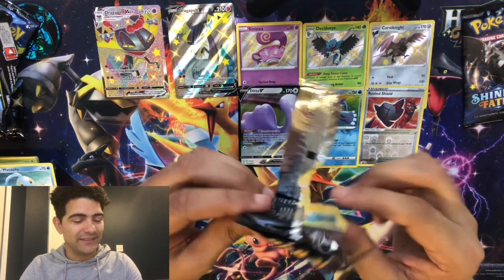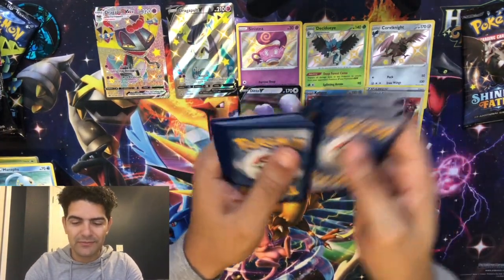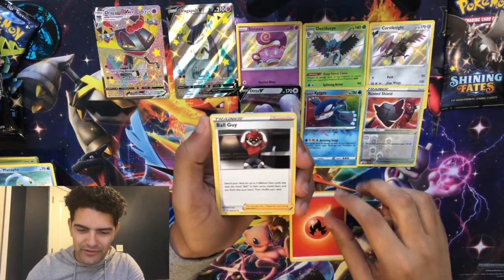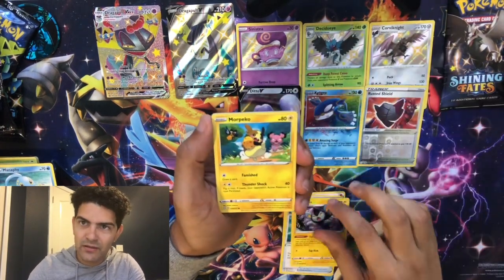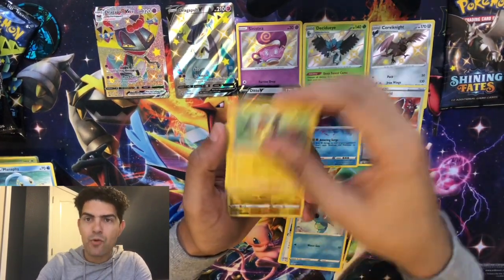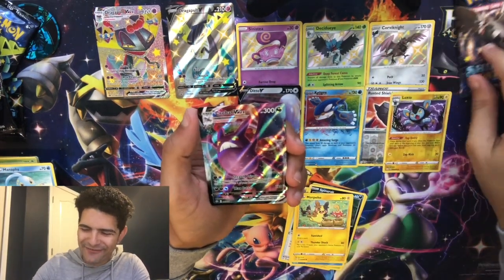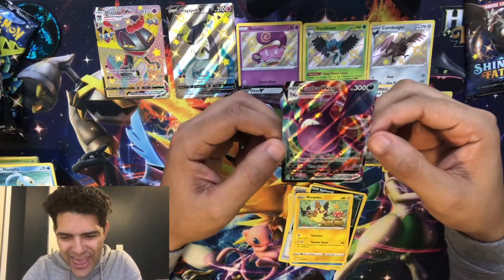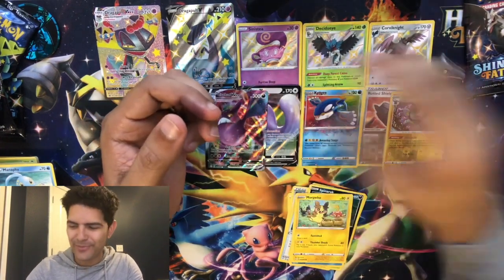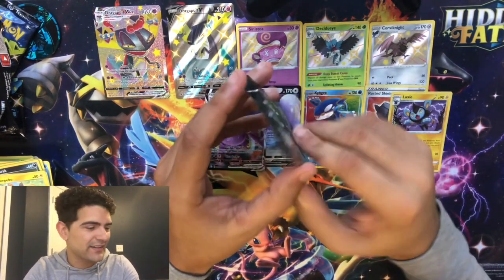Can't complain about the pulls though — this box has been pretty good. No full art yet but we will get one. There's still one pack left. Pack six: fire energy, Boltund, Rusted Sword, Luxio, Morpeko, Rollet, Spinneret, Horsea, Morpeko reverse, Luxio — and a Crobat V-MAX full art! That's a full art, let's go! Have it but great pull — always love my boy Crobat.